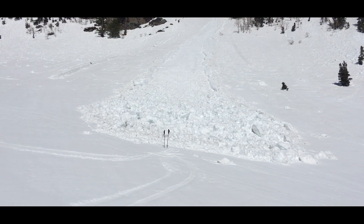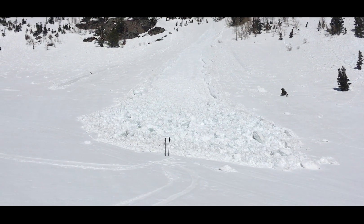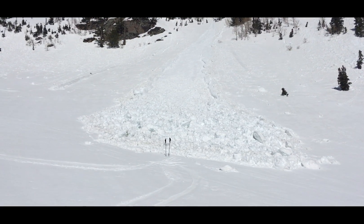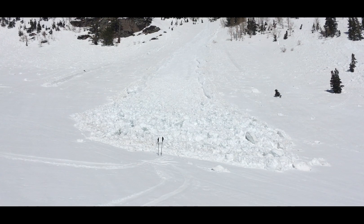if this thing had a couple thousand feet to travel, just how big it would be at the bottom. So I would say that avalanches are our biggest concern right now in the Wasatch — just as the snow starts